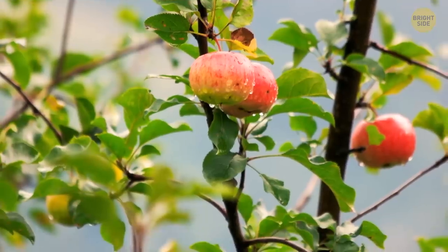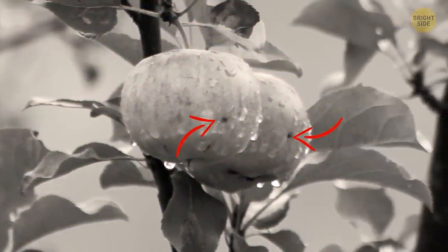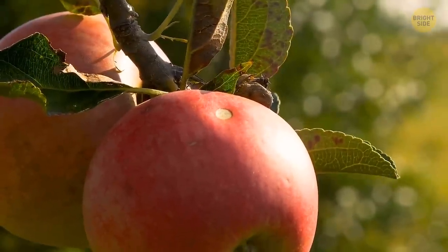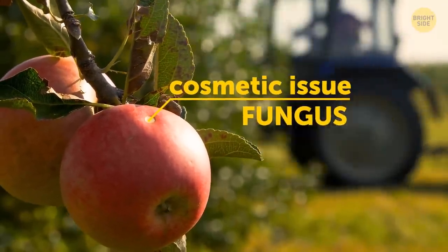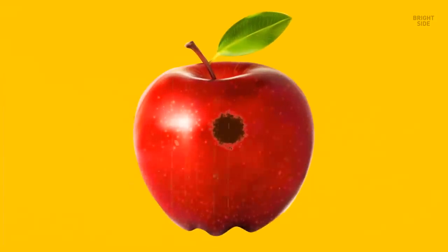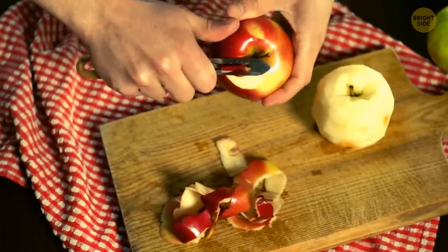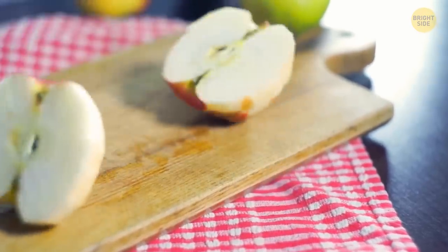You might think that black sooty spots on your apple are a true sign the fruit isn't edible, but it's not quite true. Those sooty spots are nothing but a cosmetic issue, even though it's a fungus — it's not dangerous. Option 1: scrub those spots off and munch on your apple. Option 2: peel the apple and munch on it. Option 3, where you throw the apple away, doesn't exist.